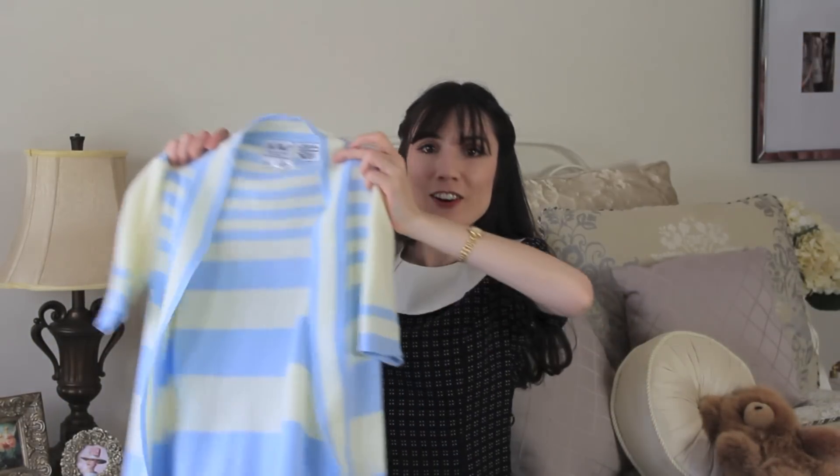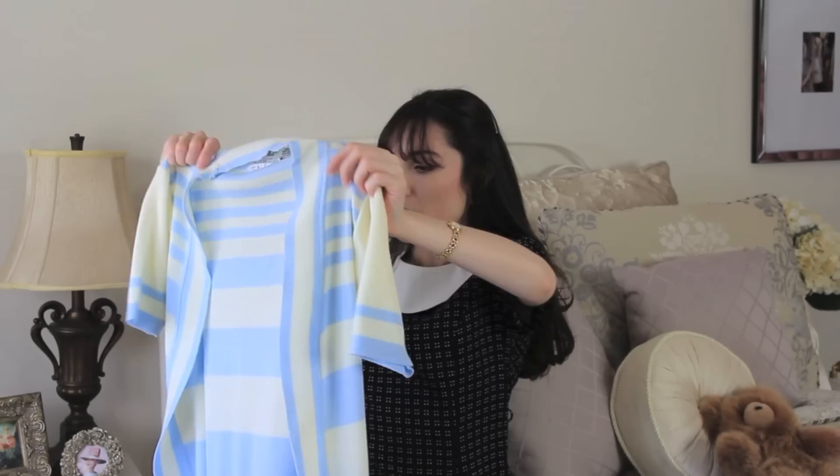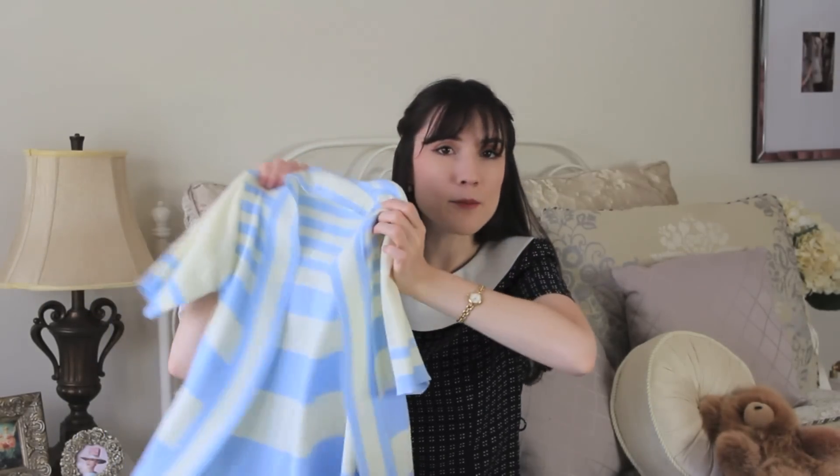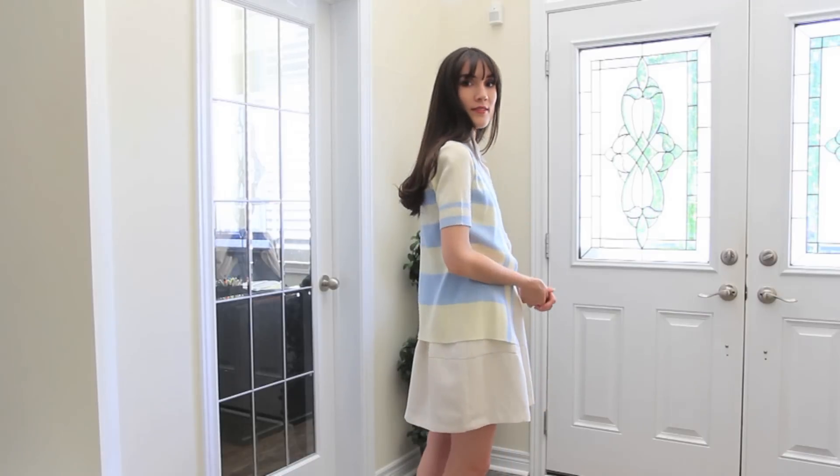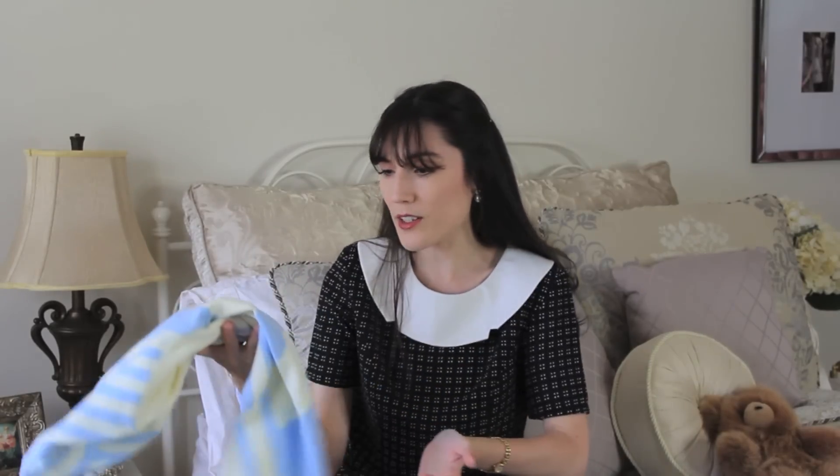The next thing I got is a little cream and light blue cardigan — it would be great for daytime wear. It has a bit of a nautical feel and is perfect for casual day-to-day wear. I ended up paying like five dollars for it, which I think was a really good deal. It's in perfect condition and really nice and soft.